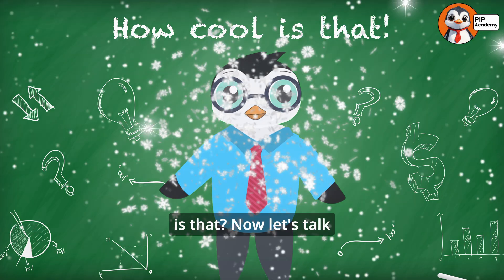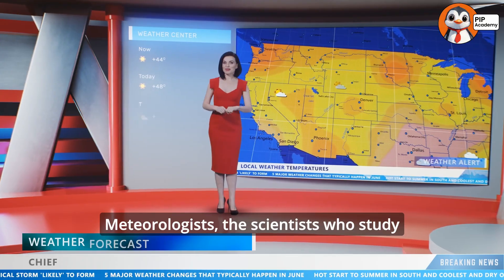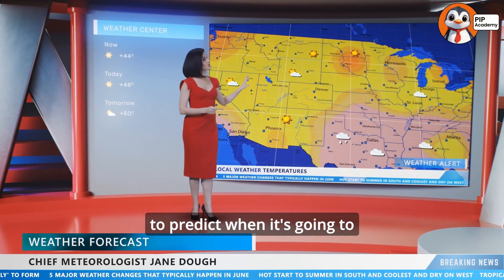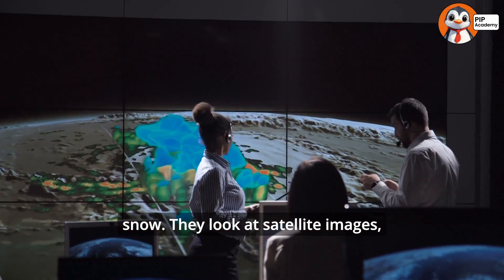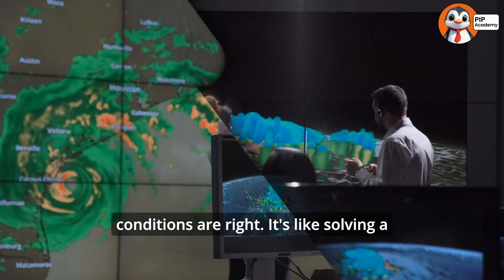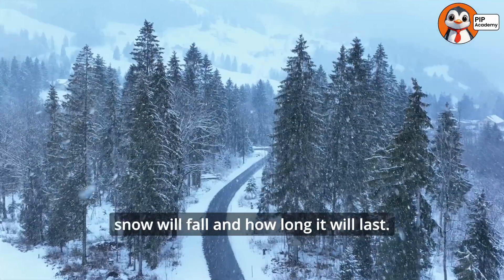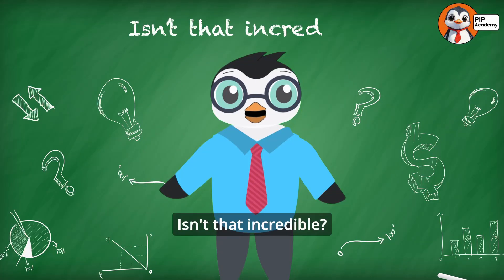How cool is that? Now let's talk about predicting snow. Meteorologists — the scientists who study weather — use special tools to predict when it's going to snow. They look at satellite images, weather radar, and temperature readings to see if the conditions are right. It's like solving a big weather puzzle. They can even calculate how much snow will fall and how long it will last. Isn't that incredible?